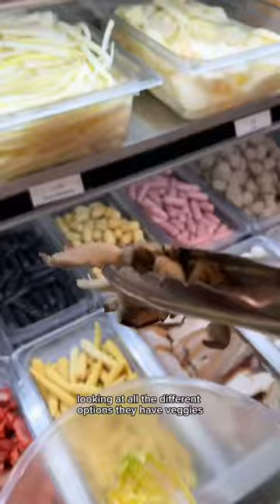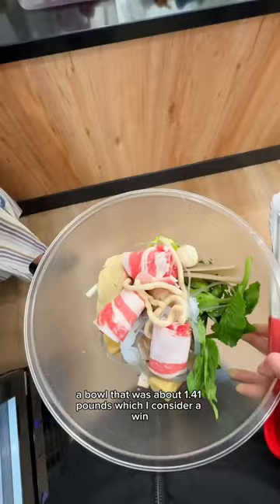They have veggies, meats, mushrooms, fish cakes, and more. This time I tried to rein it in and I only ordered a bowl that was about 1.41 pounds, which I consider a win.